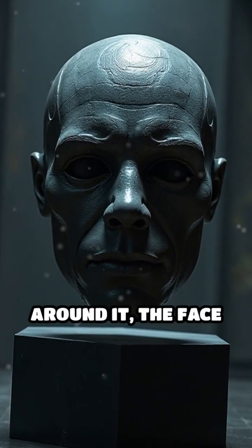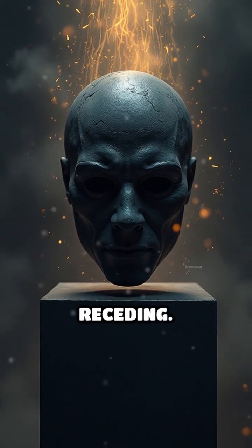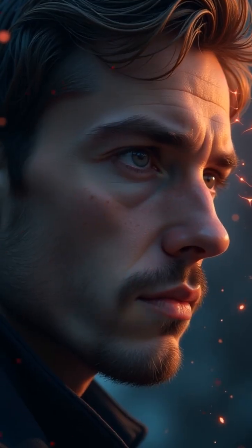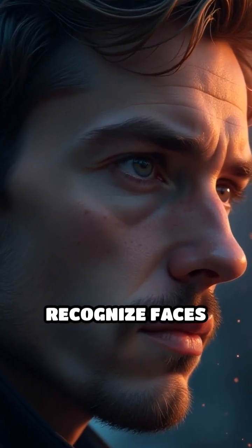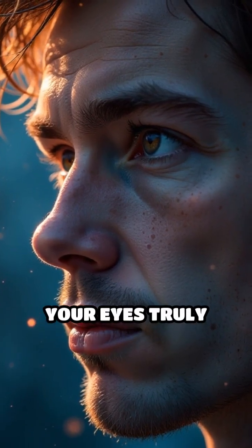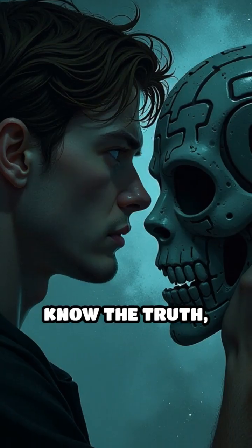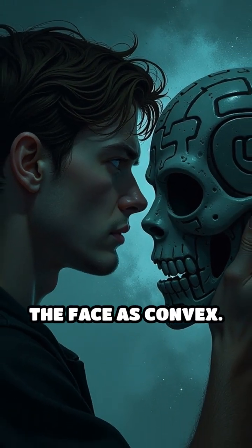As you move around it, the face seems to turn and follow your every step, its nose protruding instead of receding. Why does this happen? Your brain is hardwired to recognize faces instantly, so it shortcuts the process, overriding what your eyes truly see. This illusion is so powerful that even when you know the truth, you still perceive the face as convex.